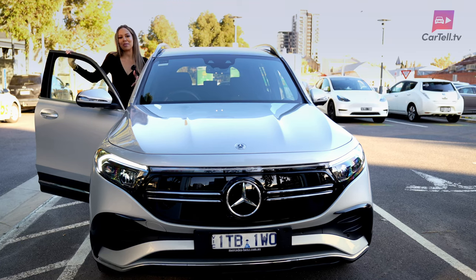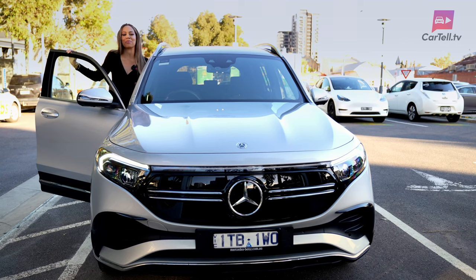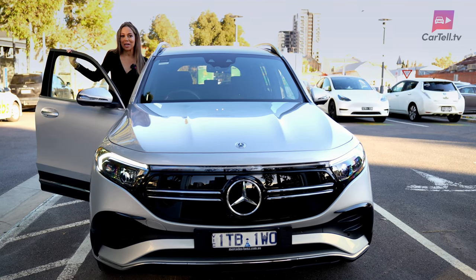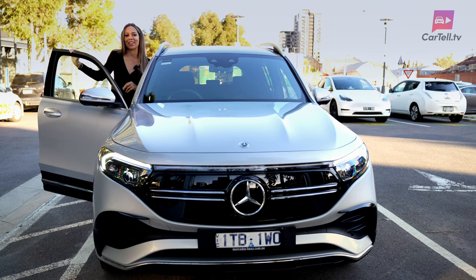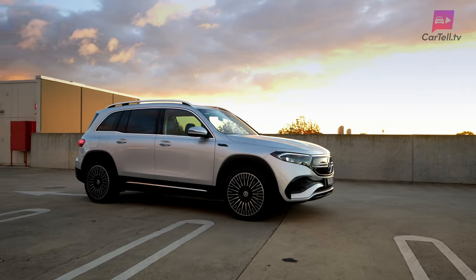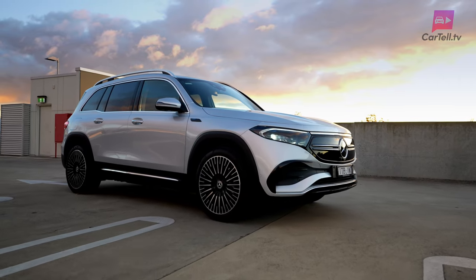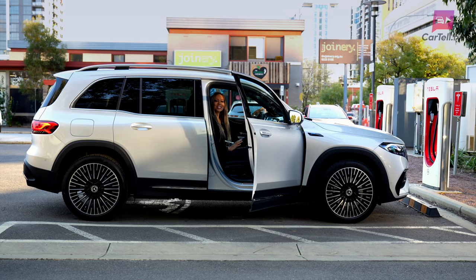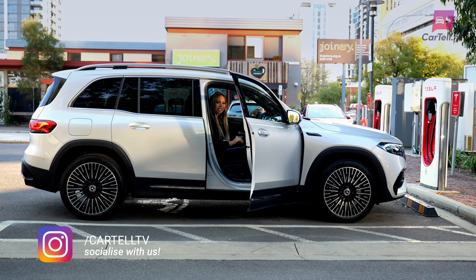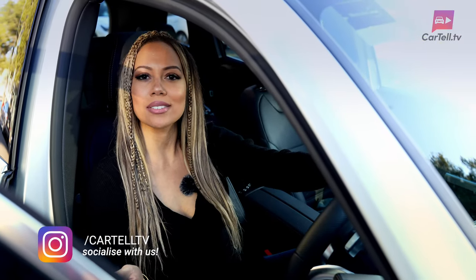To sum up, the 2023 Mercedes-Benz EQB 350 4MATIC may not be the standout star in every area when compared to rivals like the IONIQ 5 or EV6, but it definitely holds its ground in the expanding EV market. With its robust presence, comfortable drive, practical range, and impressive suite of safety features, it's a solid entry in the luxury EV scene. It stands out as one of the few seven-seaters in the electric vehicle market — a beautiful blend of luxury, practicality, and eco-friendly driving. Thanks for watching Cartel TV. What do you think of the EQB? Has it done enough to be formidable against its rivals? Let us know your thoughts in the comments below.